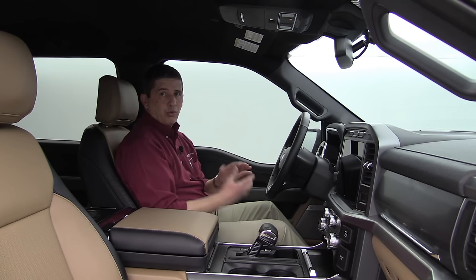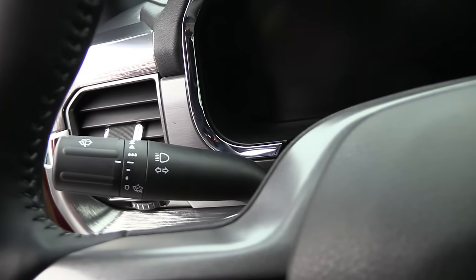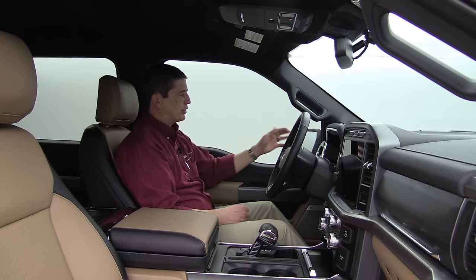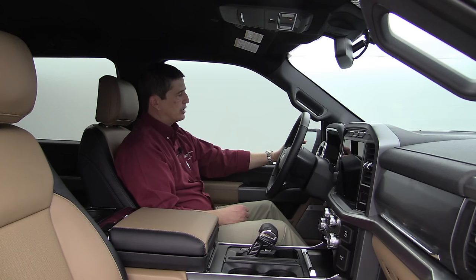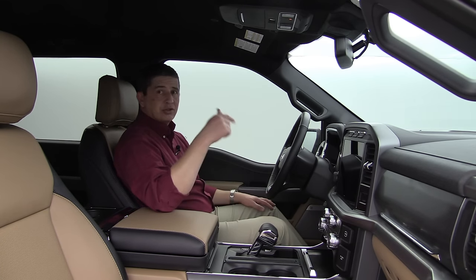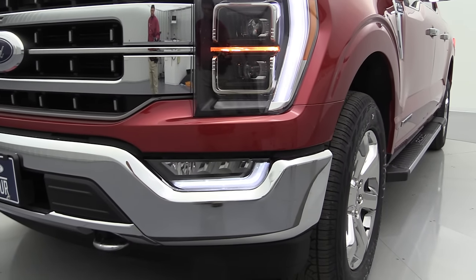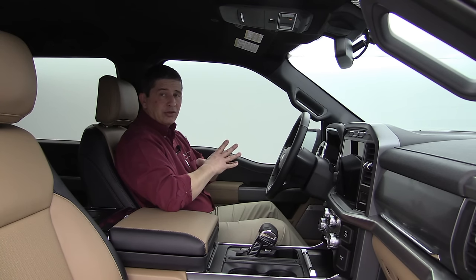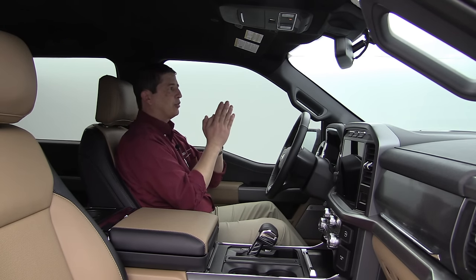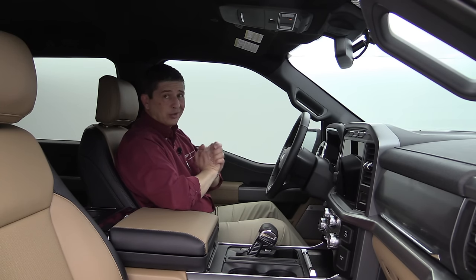Rain-sensing wipers are included in the 502A: set an intermittent setting and they automatically adjust to rain intensity. The 502A also upgrades the headlights to LED projector beams with dynamic bending, so the lights follow your steering into curves rather than pointing straight ahead. LED taillights are also included.